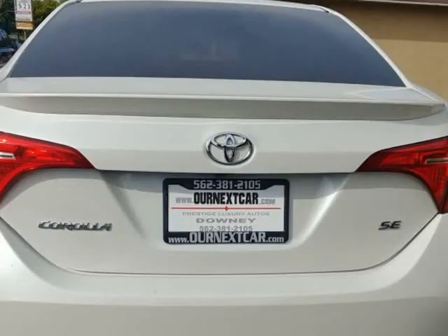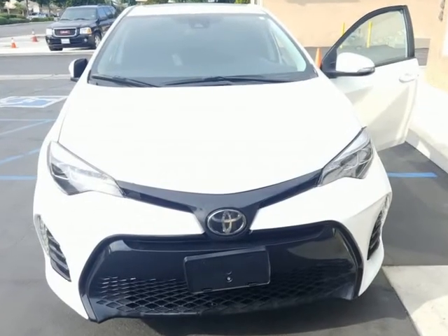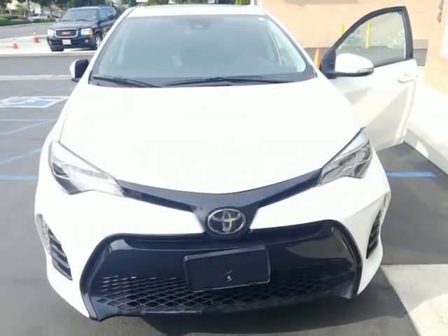Looks and runs like new. This vehicle has a theft recovery special price. Comes with bumper-to-bumper warranty. Visit us at ournextcar.com.